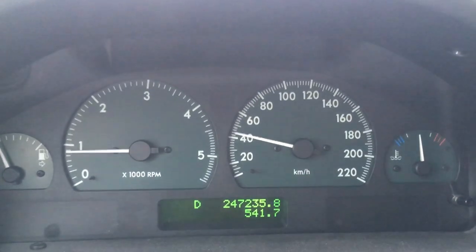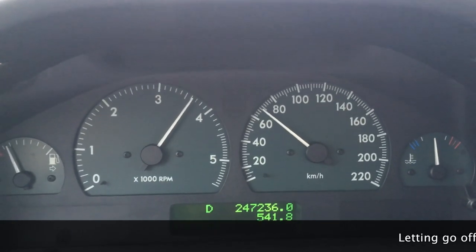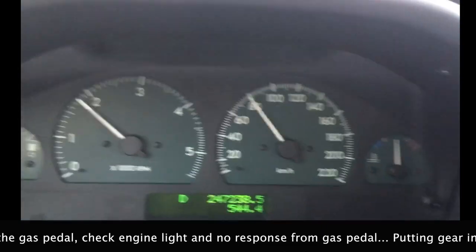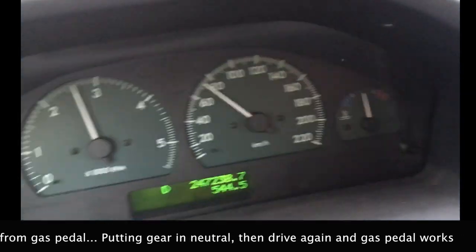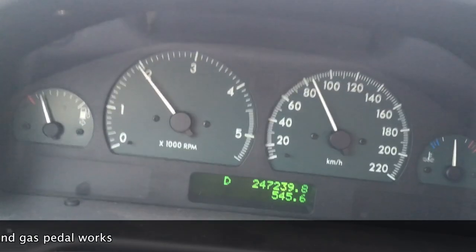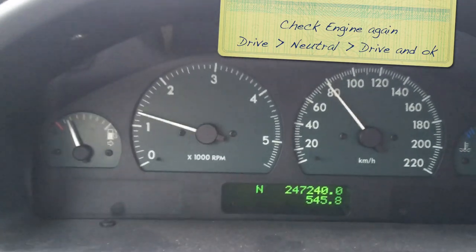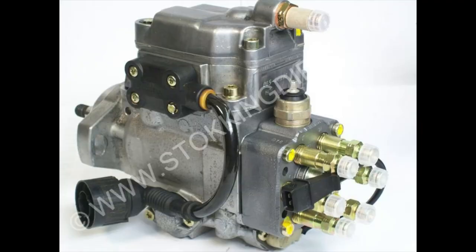I'll try to demonstrate what happens. It never happens below 80 kilometers an hour (about 50 miles an hour) — it only happens when driving faster than that. If I let go of the gas suddenly while driving, the engine goes back to idle and there's no response from the gas pedal when I try to apply gas again. Sometimes after a few attempts it will catch and start to rev up again, but the fix is to put it in neutral and then back in drive. When this happens the check engine light just flickers — it doesn't stay on and doesn't record any errors. The only error code I've seen is code 136, which is the fuel quantity sensor, leading me to think I need to replace the fuel pump.